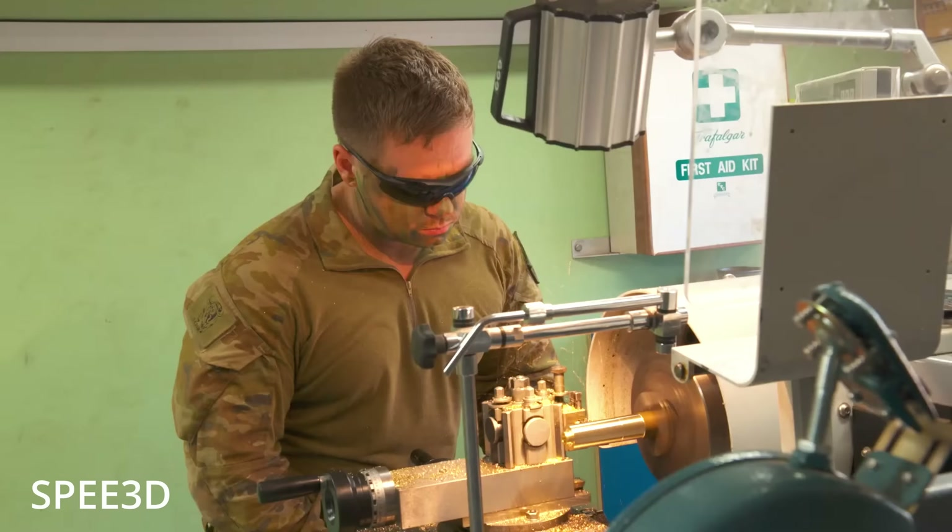Instead, the future is emerging right now at forward repair sites in Zaporizhia or Kharkiv, where a Ukrainian engineer is printing a component no longer in production, for a platform built in the 1980s, based on a CAD model that didn't exist until this morning. This is the battlefield version of agile development, and Ukraine is writing the playbook.